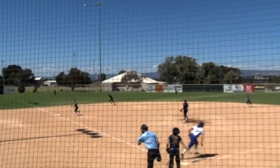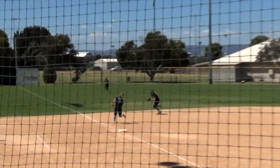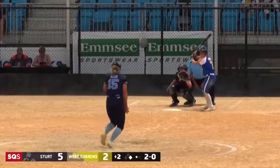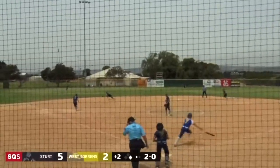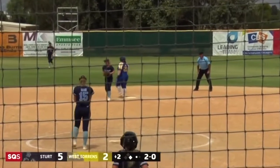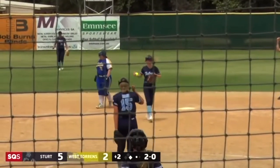A highlights package inning. She made a fantastic play earlier. How does she track this one? This is stunning.